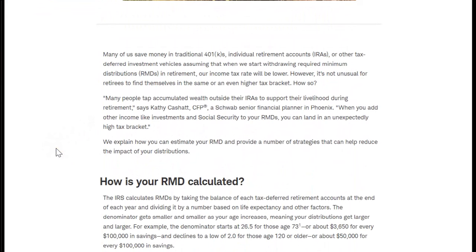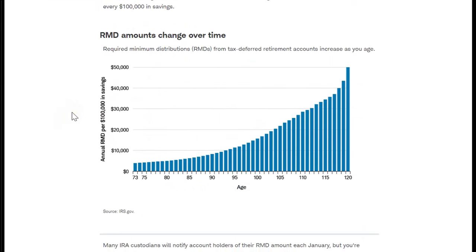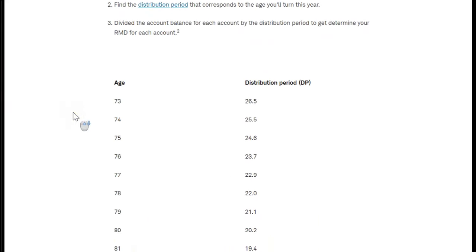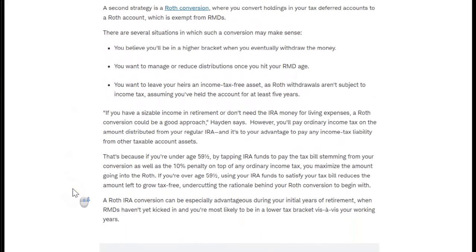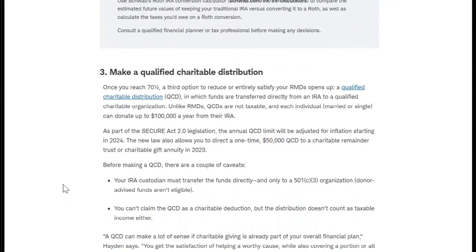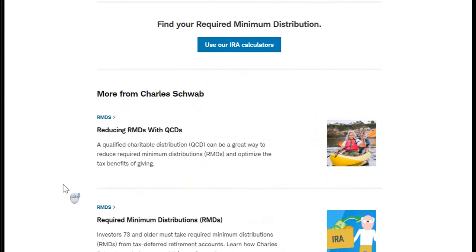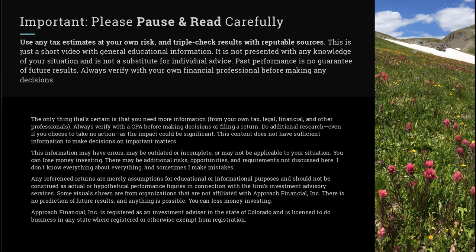Sometimes there's not much you can do depending on how your accounts are set up, but sometimes you have quite a few opportunities to improve things. As just one example, you might be able to manage your income after you stop working. There may be several years when your income from work stops but before you get income from Social Security, or before you have to take required minimum distributions or RMDs — that may be a time when you can potentially have a pretty low income. During that time, you might choose to do Roth conversions by taking pre-tax money and converting it to after-tax accounts, or just spend down some of those pre-tax accounts to minimize your RMDs in the future.